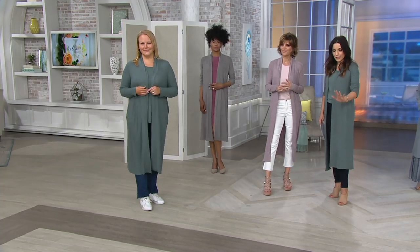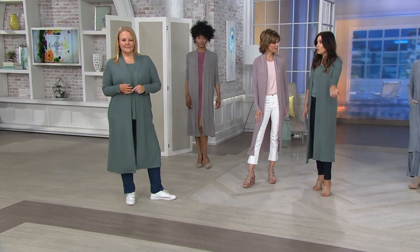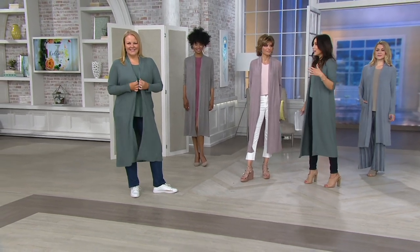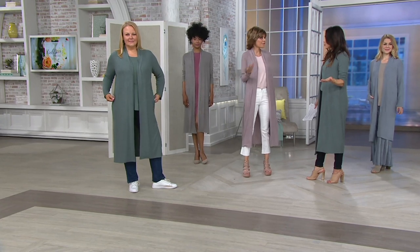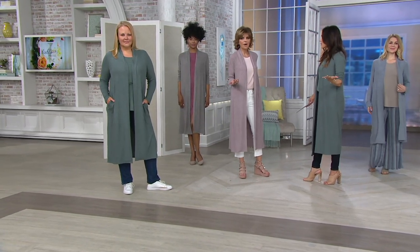Sandy mentions that down in Florida even though it's warm, she always takes a sweater to restaurants. She's also getting ready to go on a cruise and plans to take the duster. This is so perfect for a cruise — you'll wear it every day and every night. Your little top and capri pants during the day, put the duster on when you get back on the boat and suddenly you're dressed. Change your shoes and you're ready.